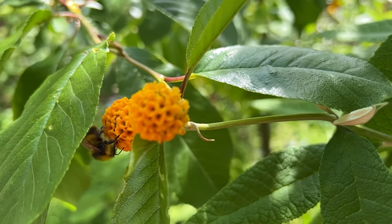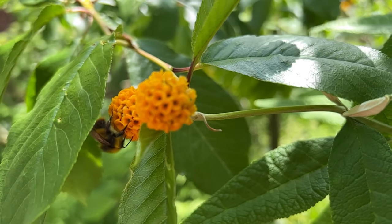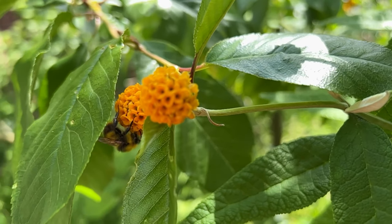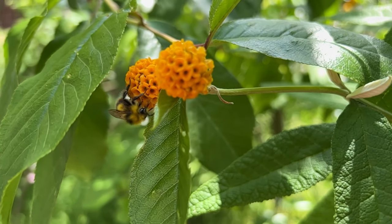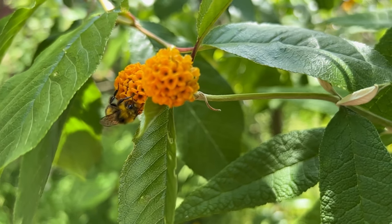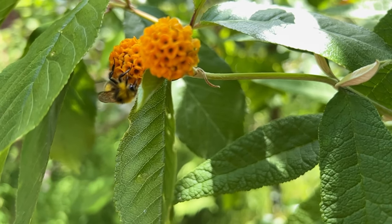This particular buddleia is not very happy to be pruned, so put it in a place where you can just let it grow. It's quite a slow grower for a buddleia, because most varieties are very fast growers — but not this one. It's quite slow and it behaves itself.